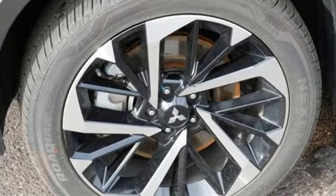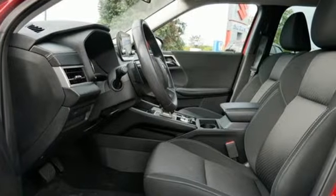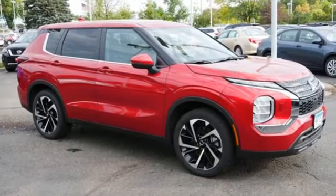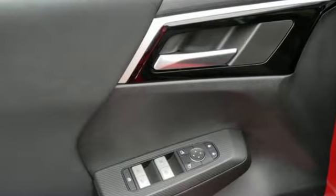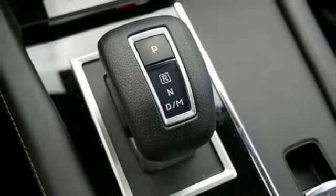Continuously variable automatic transmission, dual zone climate control, streaming audio, rear parking sensors, manual tilting steering column, wireless phone connectivity, external memory control, active grille shutters, fold into floor seat, and inline four-cylinder engine.